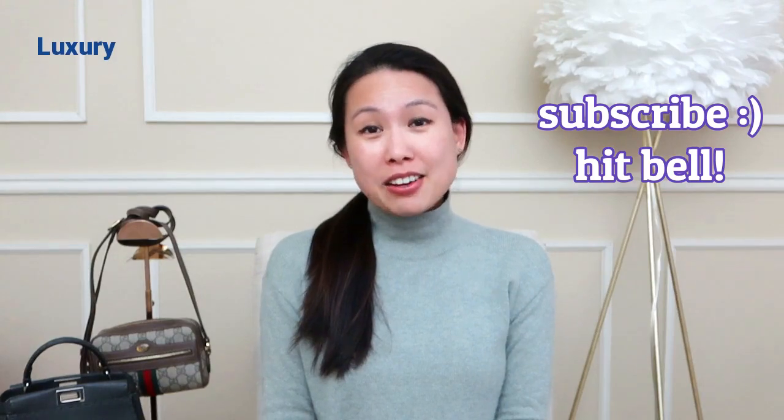Hi everyone, welcome back to my channel. I hope you're having an amazing day. If you're new here, my name is Emily and I love handbags. I do unboxings, reviews, and comparisons, but I also love travel, fashion, and luxury. If you like any or all of those things, definitely consider subscribing.